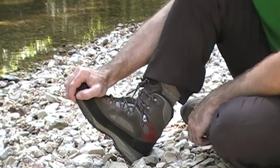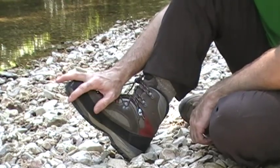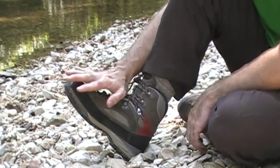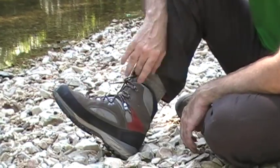Lowa also includes an extra wide toe box, which adds a lot of comfort and room. That's great especially when you're going down steep hills on rugged terrain — it really helps protect your toes having that wide toe box.